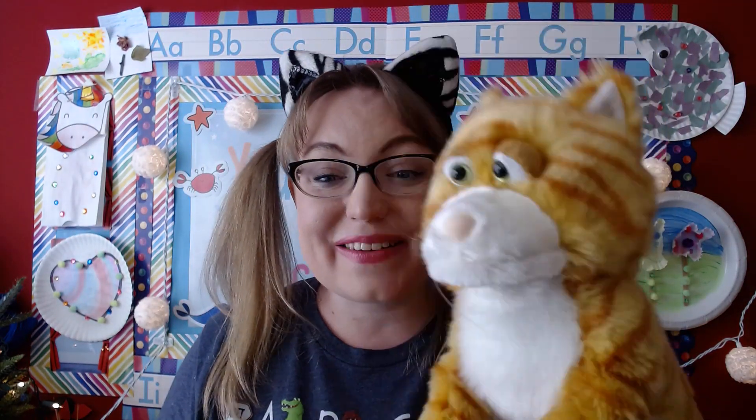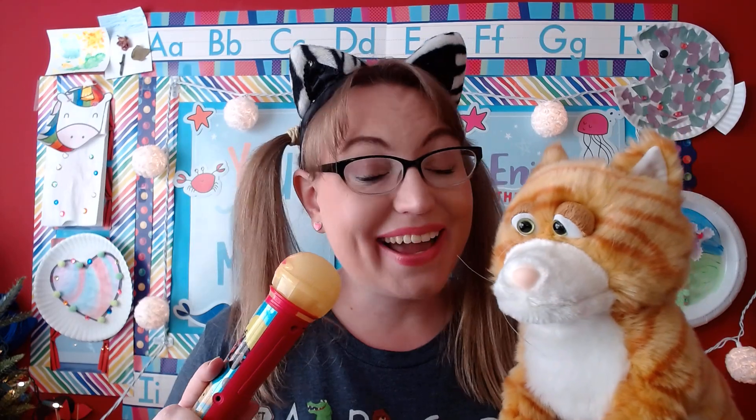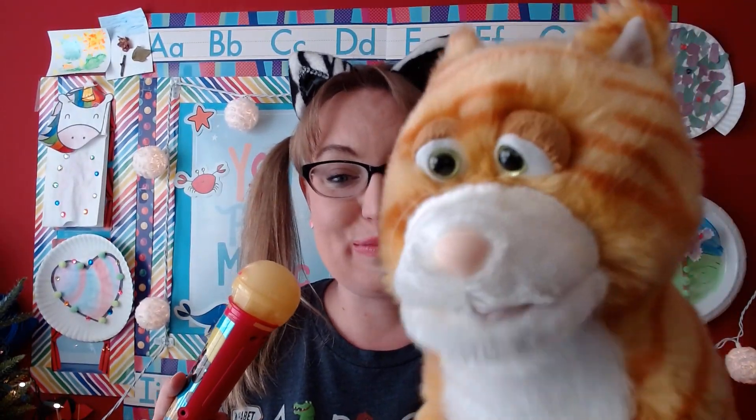Okay, so we're going to sing our ABC song one more time, but this time we're going to do it a little bit faster. And our friend Kitty — hello, Kitty! — Kitty is going to join us as we sing. And we're going to use our microphones again. Are you ready to sing our ABCs together? Yeah, I think Kitty is ready. Let's sing, a one and a two and a three.